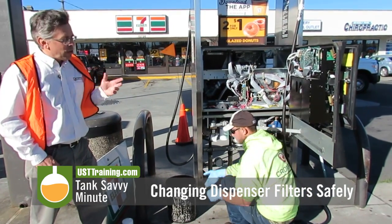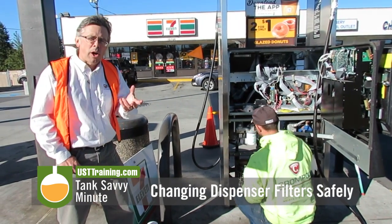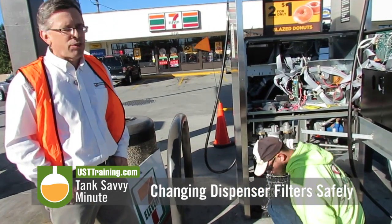We at UST Training recommend that you only have qualified service technicians change the filters. Some of you do them on your own and that's maybe okay, but you really need to know that there are some considerable safety factors here.